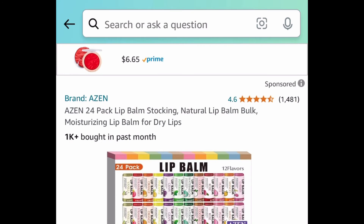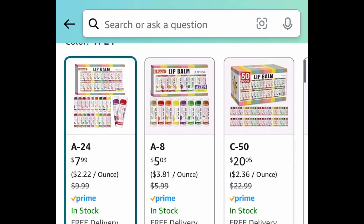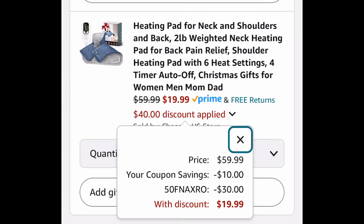Next deal, here we have these natural lip balms and you're getting 24 in this pack right here — price dropped down to $7.99. Next deal, here we have this weighted heating pad. This is great for your neck, shoulder, or back and this one is priced at $59.99. Clip the coupon, put in a code, and get it for under $20.